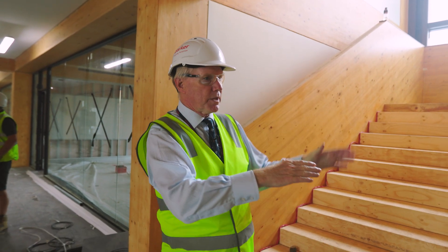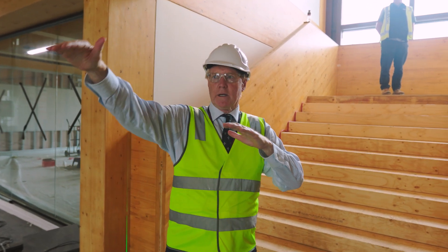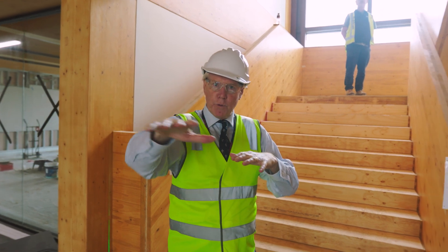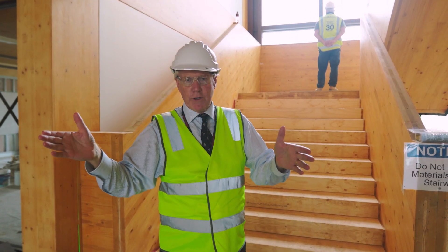We're coming down the stairs that connects level 3 to level 2. Straight opposite, in between this building and Rosewood, is one of four of these little spaces — they're just study nooks. We'll have these comfortably furnished.